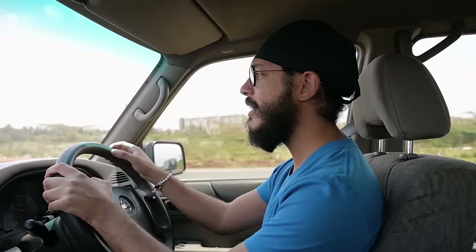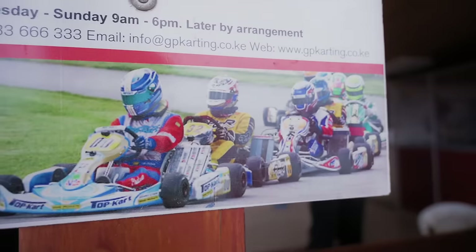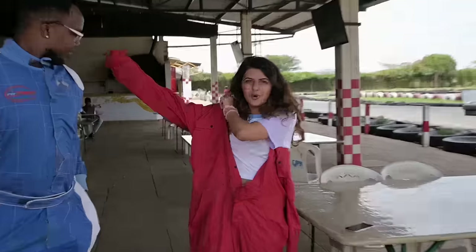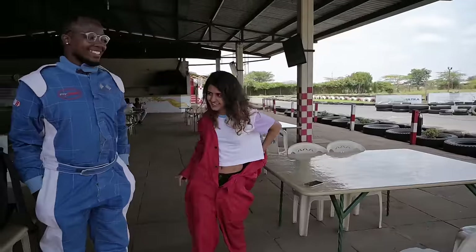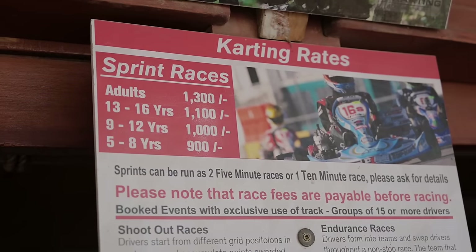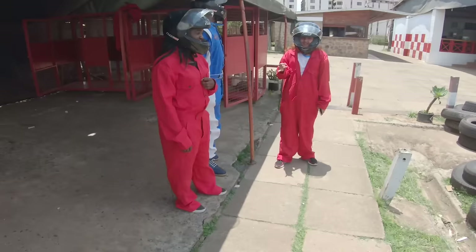Good morning! Yesterday was the safari side of Nairobi — today I'm showing you the adventurous side. We're starting at GPKarting, a go-karting place, and I'm with Ian, Wendy, and Shibani. For go-karting you're looking at paying 1,300 shillings for 10 minutes of adrenaline rush.